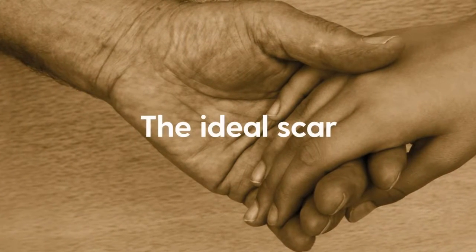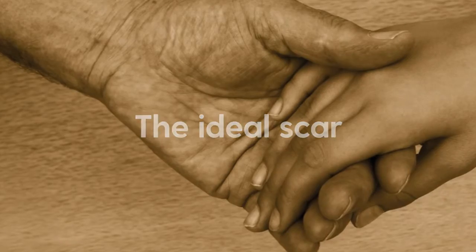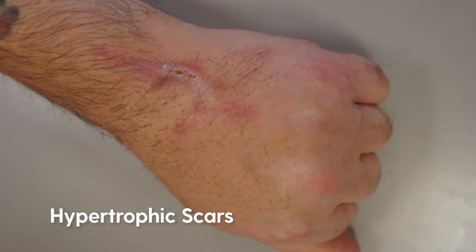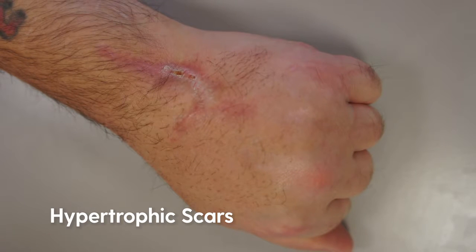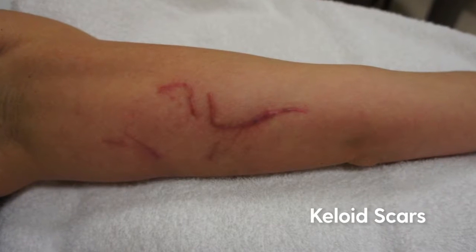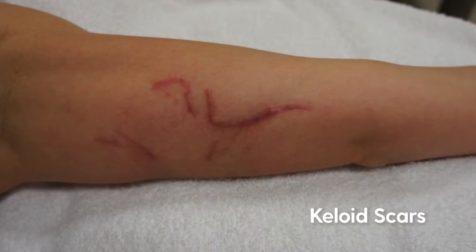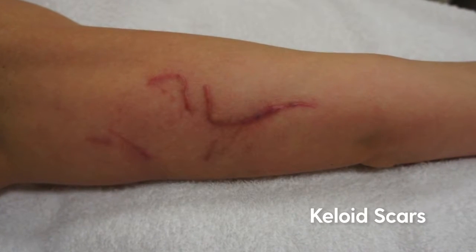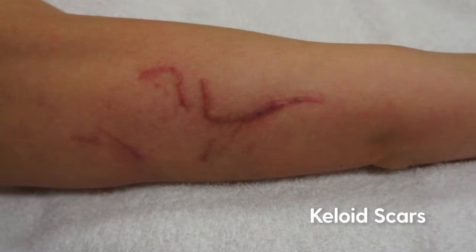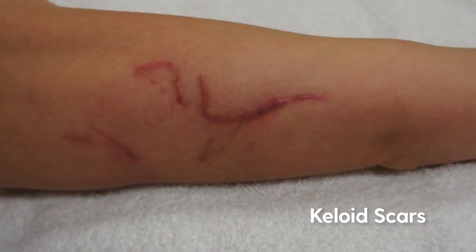The ideal scar: the scar tissue should not be hard and the scar should settle to a pale scar that can move easily without limiting any movement. Abnormal scarring such as hypertrophic scars, which are red and raised to start with before becoming flatter and paler over the course of several years, and keloid scars, which are red, raised above the skin, and are purple when newly formed before gradually becoming paler.